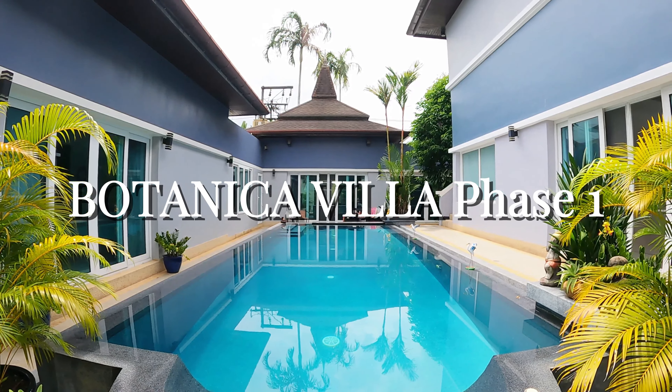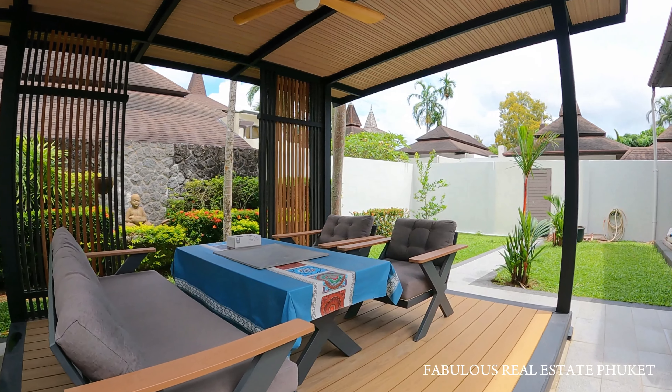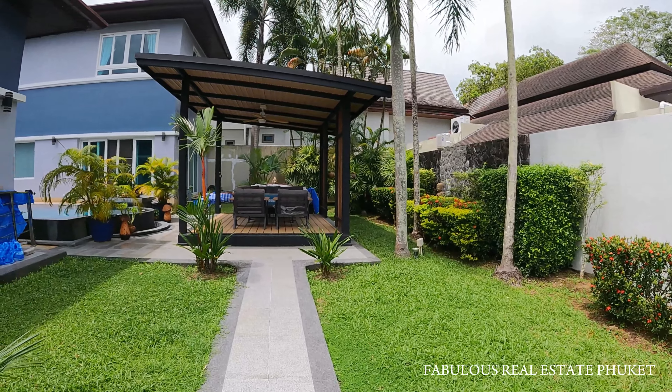Botanica Villa Phase 1 is for sale. It is located on the northwest coast of Phuket, in Layan, near the popular Laguna area.